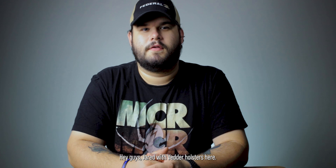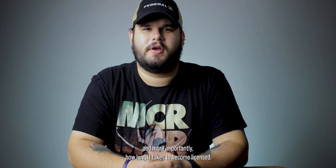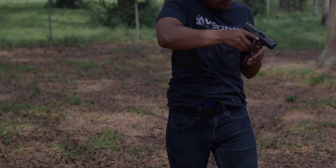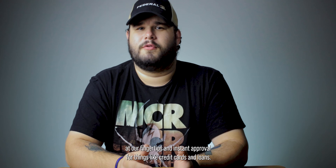Hey guys, Jared with Better Holsters here. Today, I'm going to talk to you about your concealed carry licensing and more importantly, how long it takes to become licensed. With technology, we're used to having endless amounts of information at our fingertips and instant approval for things like credit cards and loans. But not everything is that easy. Some things take time, things like getting a concealed carry permit.